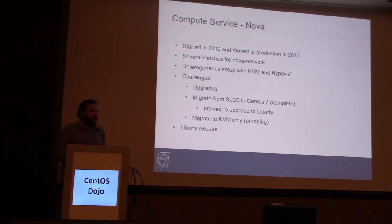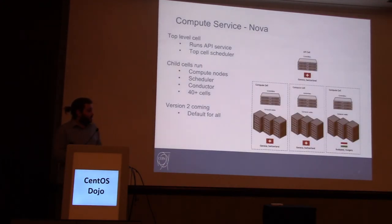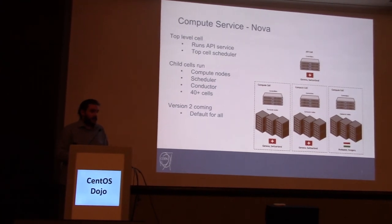We also tried to migrate from Hyper-V to KVM, as well as build Windows expertise in our team. We have a hybrid release which is two releases behind the current release. This is the high-level architecture of the compute service. On the top level we have the controllers, schedulers, and API servers. Under that we have child cells, which rely on the data center we have in Geneva and another data center in Hungary, where we run local schedulers and of course the compute nodes on every hypervisor.